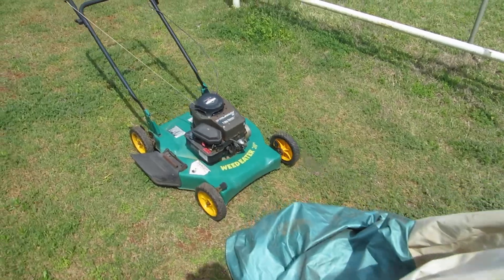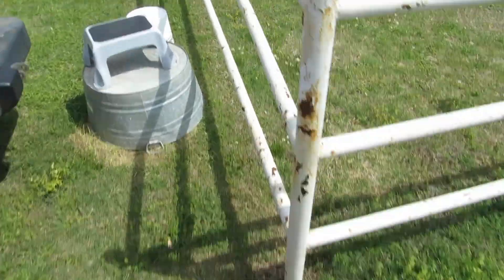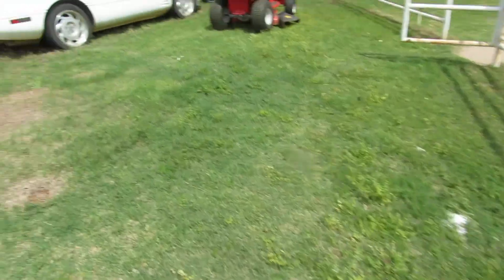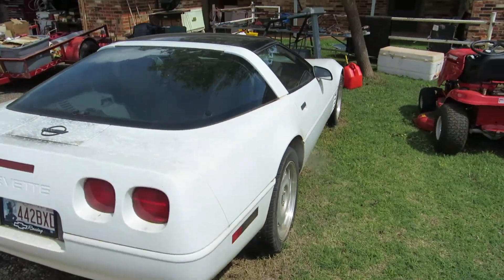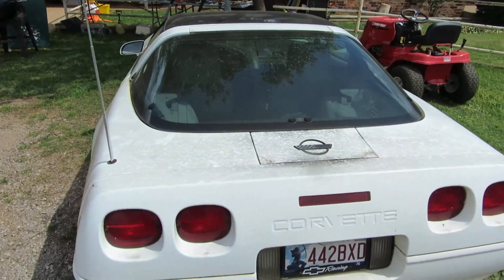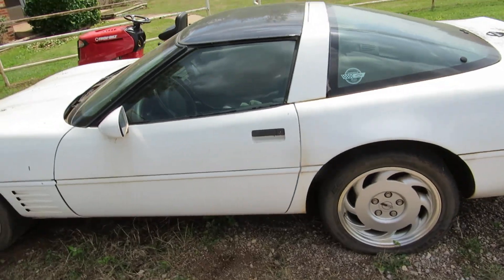And we have a small push mower. Next thing we're going to hop over — we've got a 1991 Corvette. I believe it has the removable one-piece top.